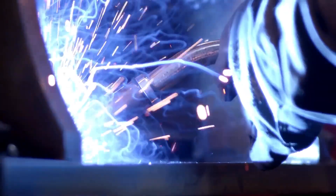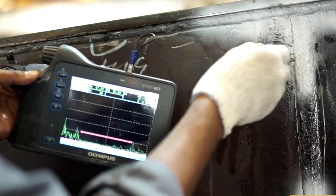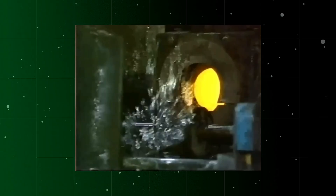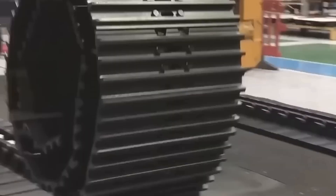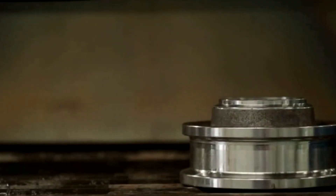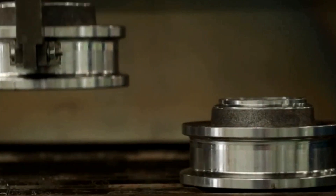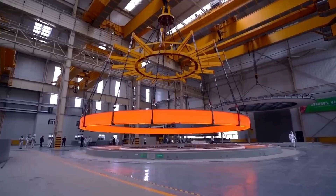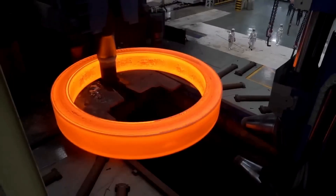Once the final welding is complete and quality control is passed, the track base is moved to the final machining stage. Assembling the track chains begins with casting the pads using a special high-alloy steel that can withstand the most demanding working conditions. The displacement gear of the CAT-6090 is an impressive achievement — weighing 12 tons and with a maximum torque of 2 million newton meters, it is the largest planetary gear in the world.